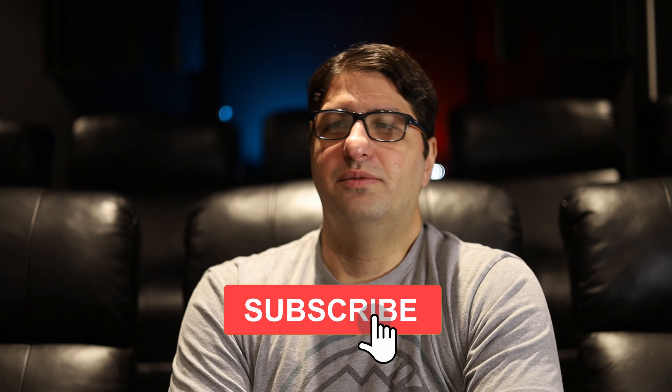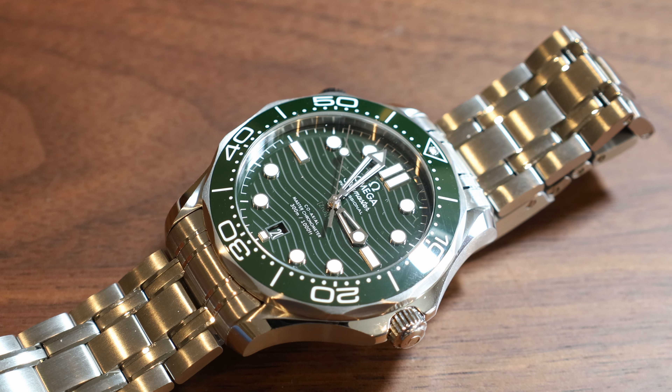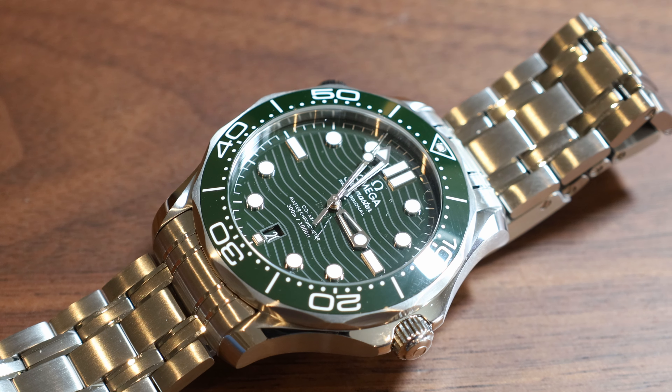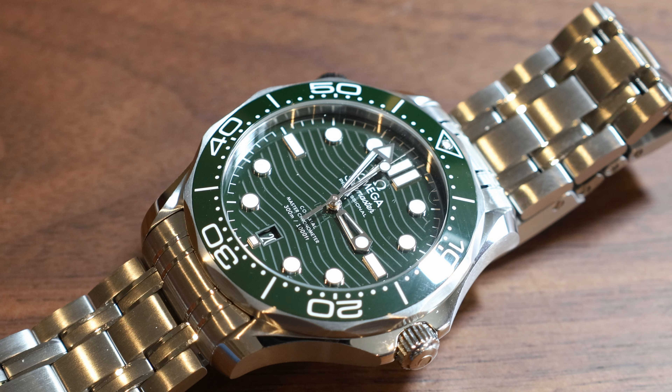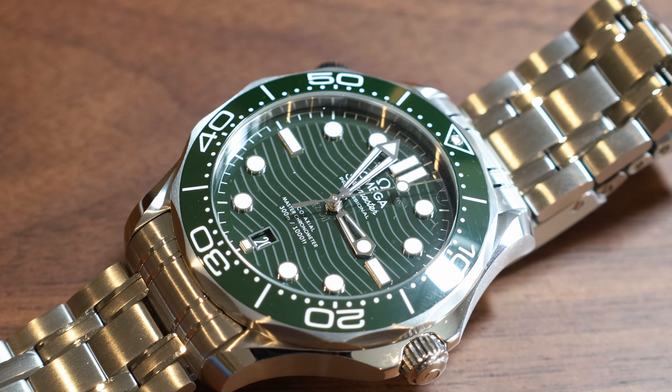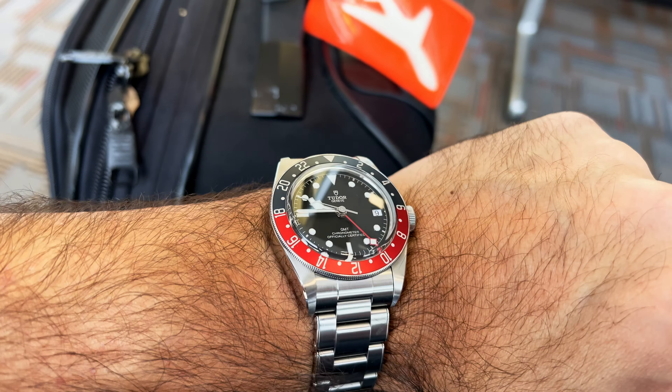I've mentioned this in a previous video — I sort of have an upper limit where I feel comfortable spending. Probably what I spent on my Omega Seamaster is the upper limit of what I'm comfortable spending on a watch. Most of the watches I've purchased have been well under that, including this one, my Tudor GMT.